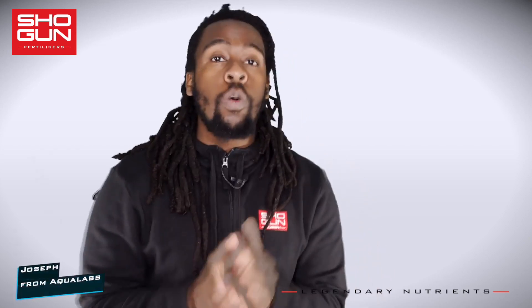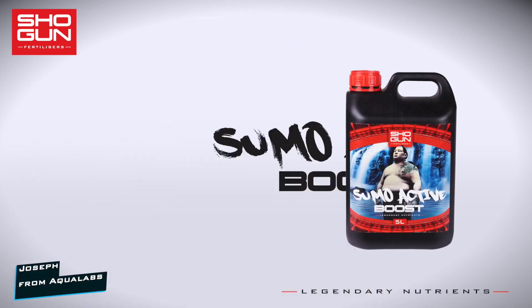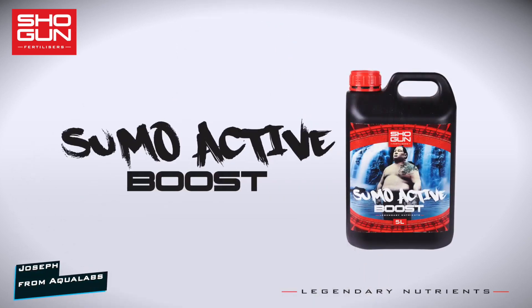I'm Joe from Aqualabs. Welcome to a series where we take a look at the key ingredients that make our products work so well. Today's product is Shogun Sumo Active Boost.